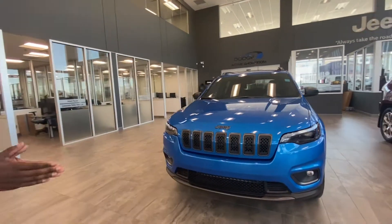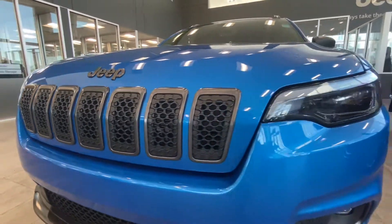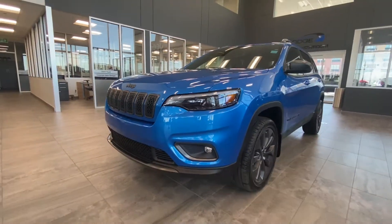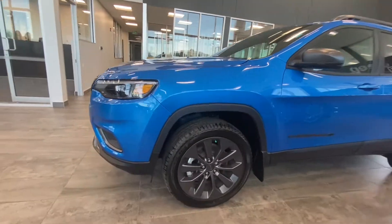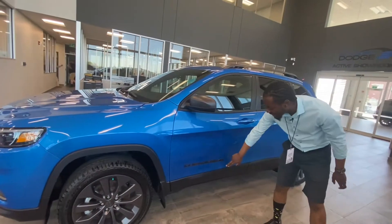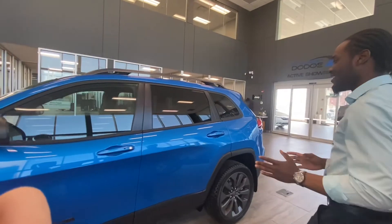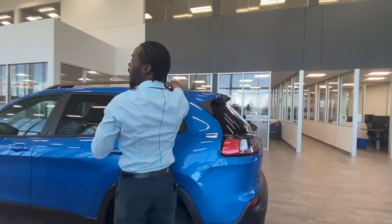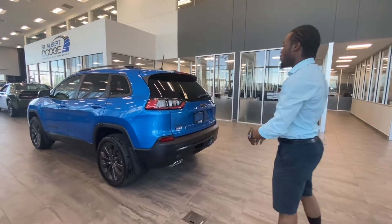Nice grille right here — black with the blue, always looking good. You've got these granite-colored 19-inch alloy wheels and the 80th Anniversary badge so you don't forget this isn't just any Cherokee. You also have roof rails, so you can put roof racks on, do a little camping, and put some gear up there.